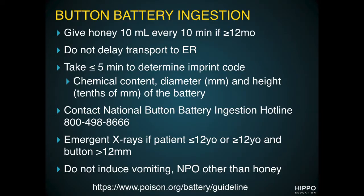Hi, this is Katie Iverson with another Hippo Short. Let's talk about button battery ingestion, which as a parent is always a fear of mine and is also seen a lot in emergency rooms. The new recommendation is to give patients honey — about 10 mils, which is two spoonfuls — every 10 minutes if they're over a year old, on the way to the ER until they can get definitive care.